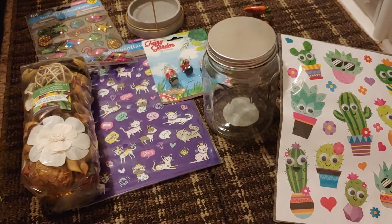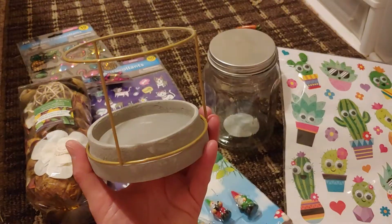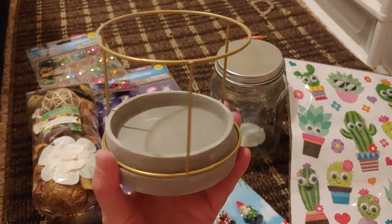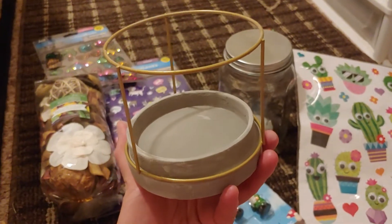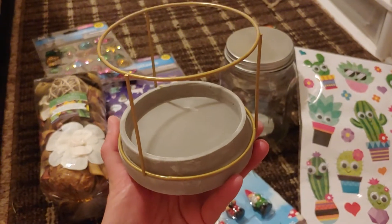Hi everyone, I went to the Dollar Tree today and wanted to share what I found. This thing right here is actually a candle holder, but I think it would make a cute idea for a miniature gnome stand — like a little miniature gnome display. I have some ideas for that one.